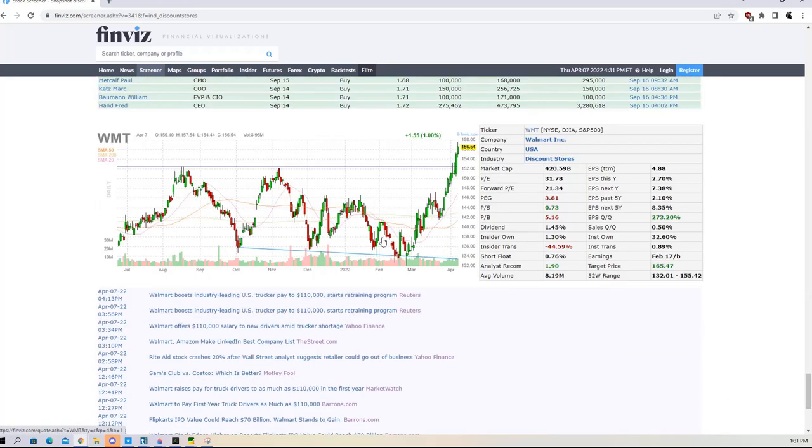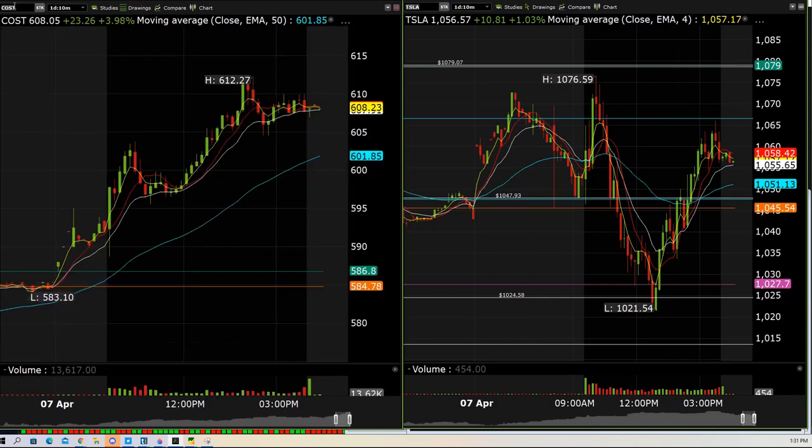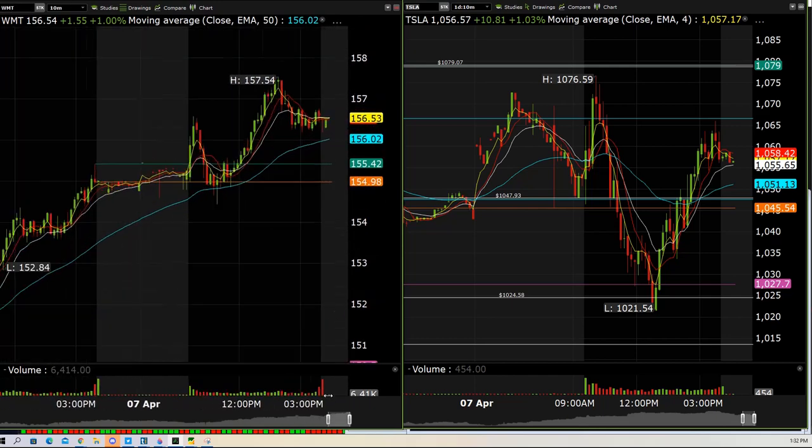I also went after Walmart because it was set up just like Costco — that range break to the upside. I'm looking for similarities between the names that are already running. Those names on sympathy are likely to act the same or similar. Yesterday we took the 155 calls on Walmart and decided to swing that on the all-time high range breakout. We ended up getting 1,000% on those calls.